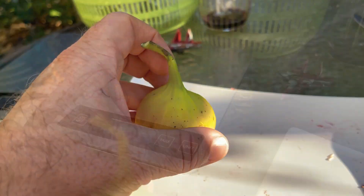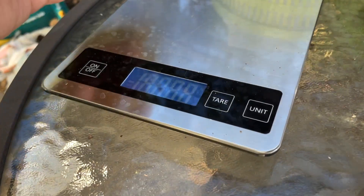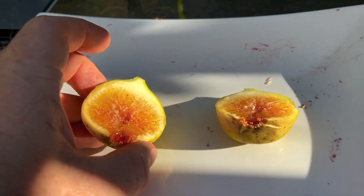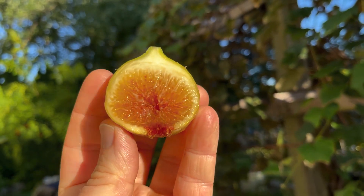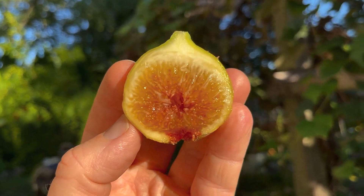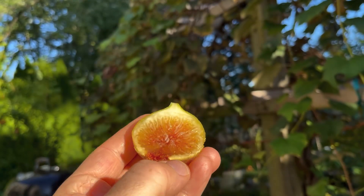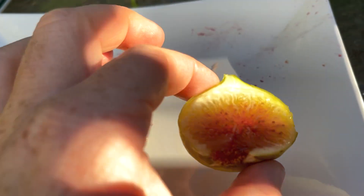Let me go ahead and cut this open. Actually, I forgot to weigh the fig first — 62 grams. Alright, cut it open, and at least the inside looks pretty good. There's probably a little spoilage down near the giant eye, but the rest of it looks pretty good. Yeah, there's a little spoilage down there. Let me cut that spoilage off and then I'll try it.